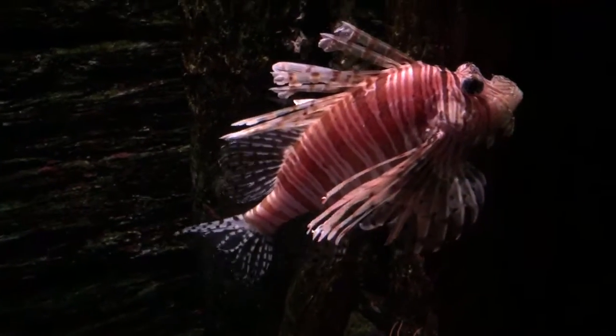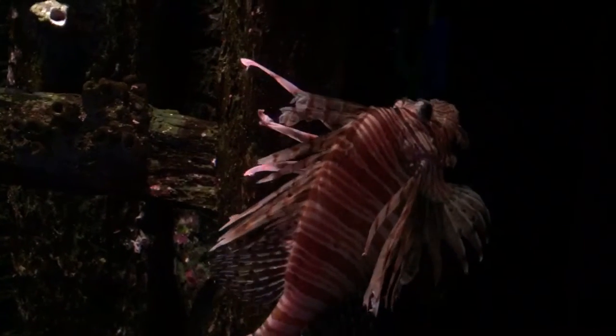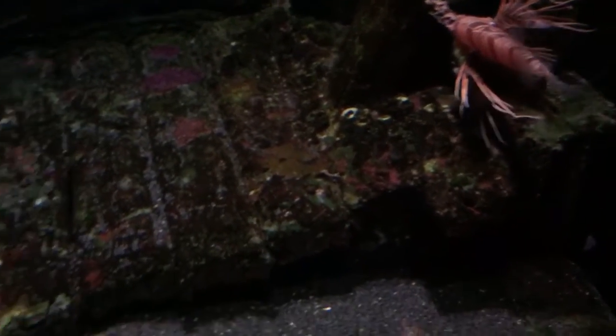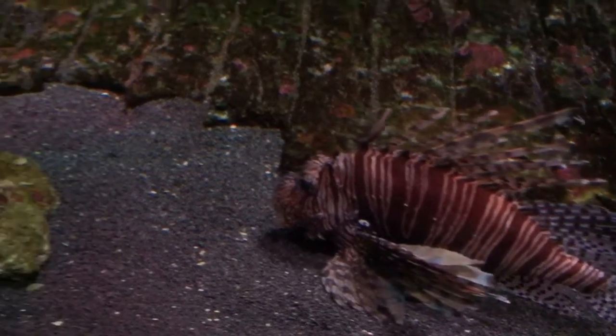Look at those stripes and those gorgeous lines. At the bottom of the exhibit here, there's a number of lionfish. There's a couple of stonefish as well. It really improves the display here — you can see a little bit. Oh, a tiger fish.